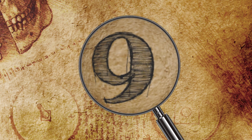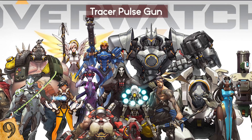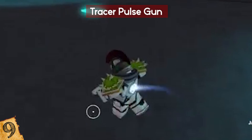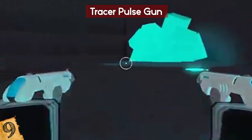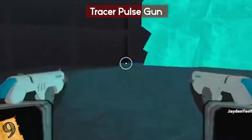Number 9: Tracer Pulse Gun. You may have heard of Overwatch, the smash hit shooter game. The character of Tracer is associated with a futuristic weapon called a Pulse Pistol, which seems to be the stuff of pure fantasy. But it turns out you can get one of these without being a digitally enhanced character — this thing exists in real life!